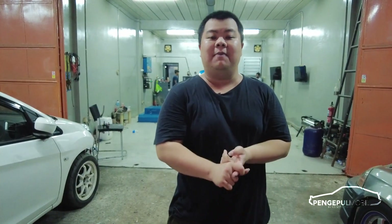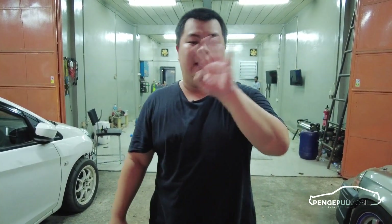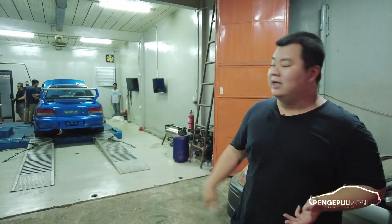Minimal boost satu bar, satu setengah bar sudah cukup. Yang penting enak dipakai, nggak diusahin. Jadi ini kita bilang mobil kolektor, meskipun pintunya masih kebanyakan. Pintunya kita tetap biarin empat pintu. Kita lihat hasil dyno-nya gimana. Berapa WHP - kita ngomongnya WHP ya, bukan on-engine.